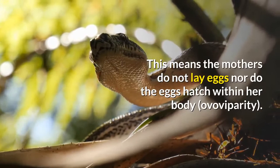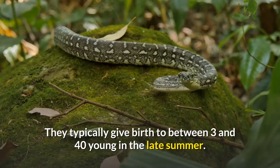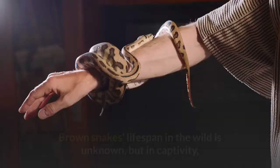Being viviparous means the mothers do not lay eggs, nor do the eggs hatch within her body as in oviparity. They typically give birth to between 3 and 40 young in the late summer, and young reach sexual maturity at about two years of age.